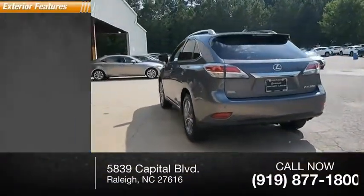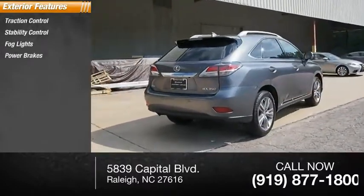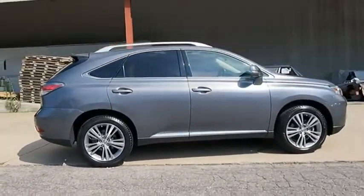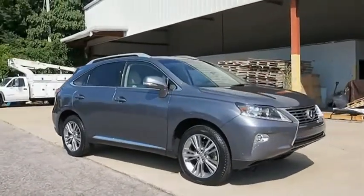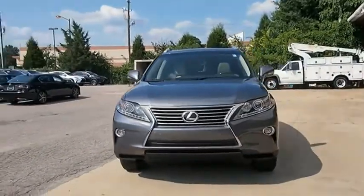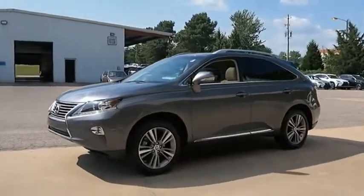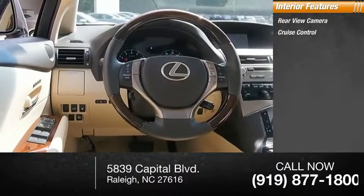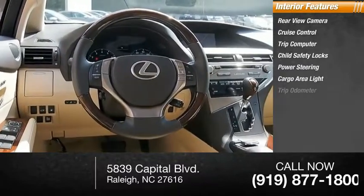Here are some of this vehicle's great options: traction control, stability control, fog lights, power brakes, braking assist. Inside you'll find a rear view camera, cruise control, trip computer, child safety locks, power steering, cargo area light, and trip odometer.